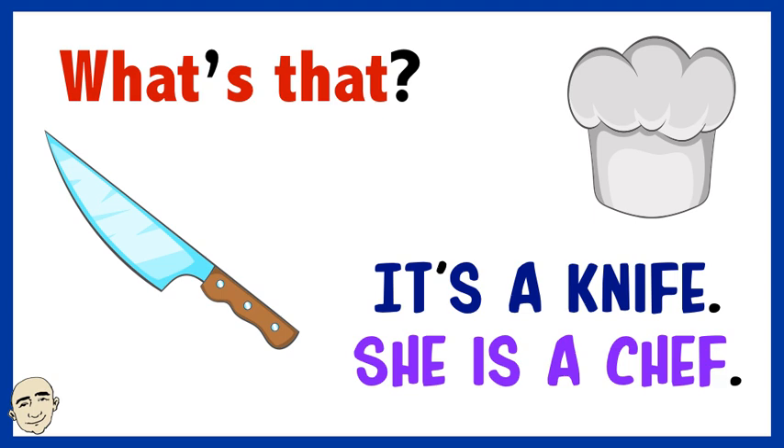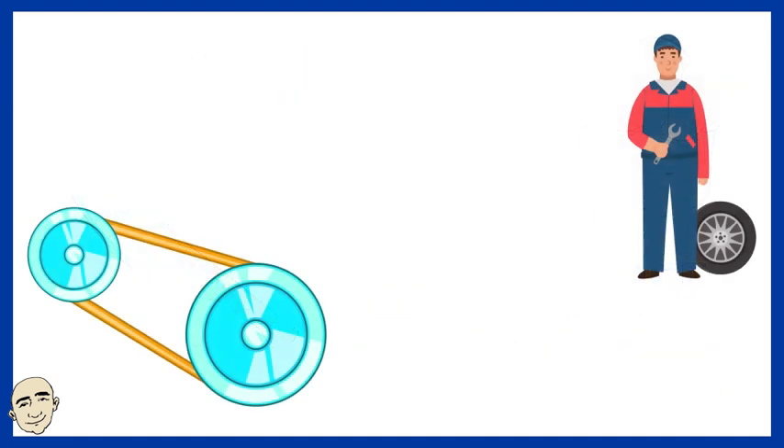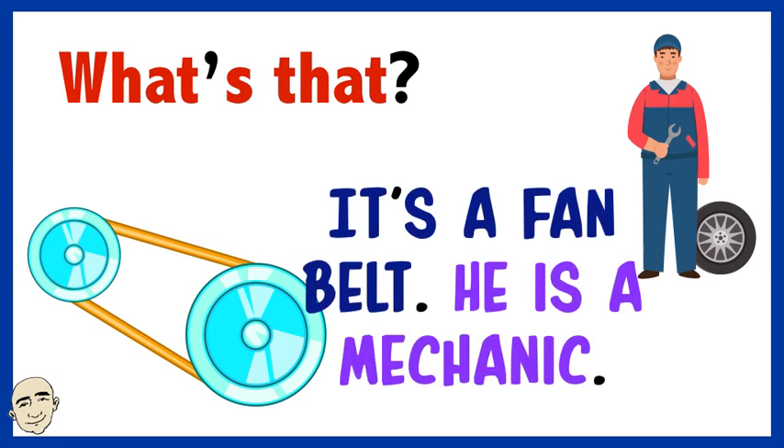What's that? It's a knife. She is a chef. What's that? It's a fan belt. He is a mechanic.